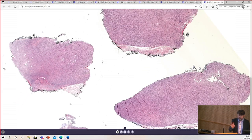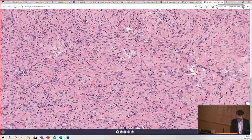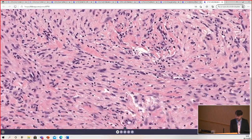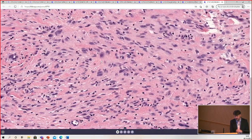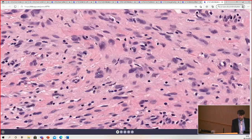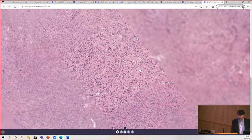This is five slides, all from the same mass. Here we've got cells that are in short fascicles with prominent collagen in the background. There may be some scattered slight pleomorphism, like a little bit larger cells, but not dramatic hypercellular atypia. It's hypocellular. But the cells are plump, juicy.